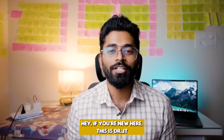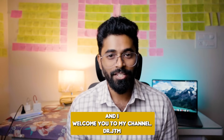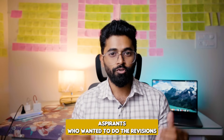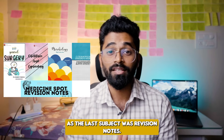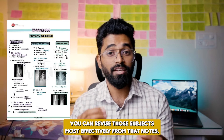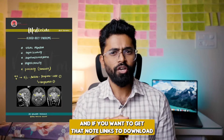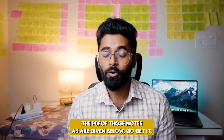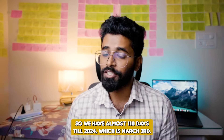If you're new here, this is Dr. JTM — digital mates and a part-time YouTuber — and I welcome you to my channel Dr. JTM. For the sake of all the NEET PG aspirants who wanted to do revisions faster and in a quicker way, I have made a few sticky notes as well as subject-wise revision notes. You can revise those subjects most effectively from those notes. Links to download the PDF are given below — go get it.